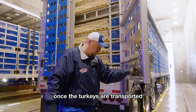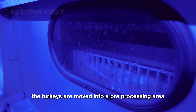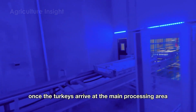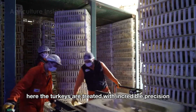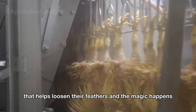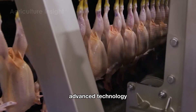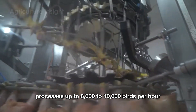Once the turkeys are transported to the processing facilities, the next crucial step in the journey begins. Before processing starts, the turkeys are moved into a pre-processing area designed to minimize stress. This area is illuminated with calming blue lights, which help to soothe the birds and reduce agitation. The turkeys are then treated with incredible precision and speed — carefully suspended by their legs on a conveyor belt, passed through hot water that helps loosen their feathers, and automated plucking machines step in, swiftly removing every feather with remarkable efficiency. Advanced technology complete with sensors and automated blades processes up to 8,000 to 10,000 birds per hour, ensuring flawless operations.